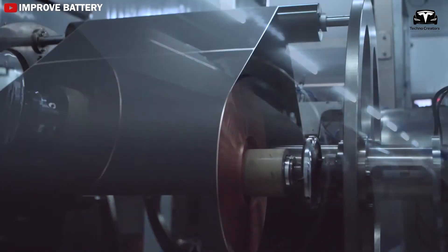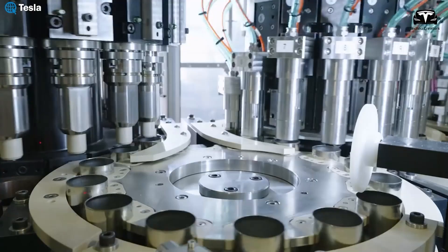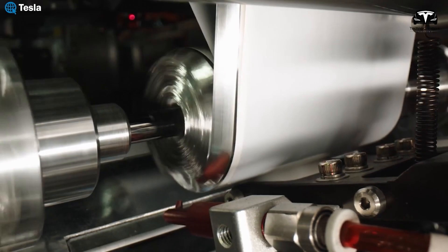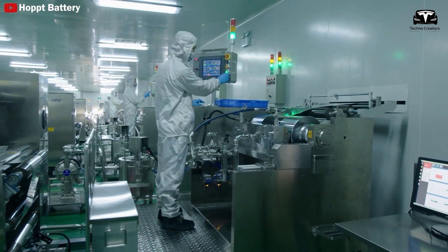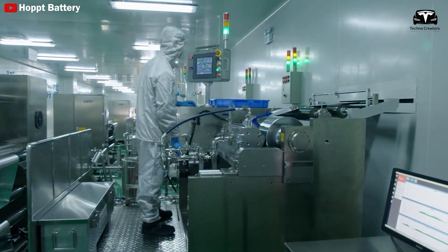Therefore, a battery capable of lasting 4 million miles opens up exciting possibilities, such as using electric vehicles as part of the electric grid, which would significantly increase the number of cycles the battery could go through. When comparing NMC532 cells to LFP — the type of lithium-ion battery Tesla currently uses in models like the Model 3 — we see a clear trade-off.